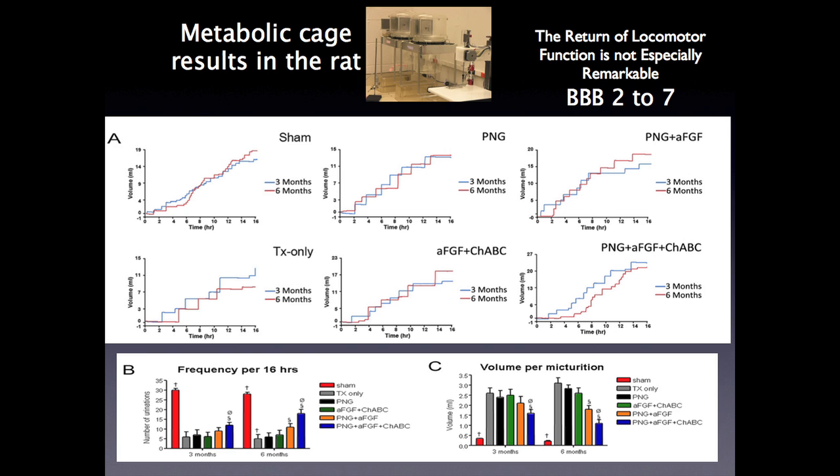So we've looked at urination, and here's how we do it. We put animals in little activity chambers — they have free access to food and water, and a computer tells us when they pee and how much. A rat likes to pee — you can see these steps; these are naive animals in the chamber. Overnight, 16 hours, they pee twice an hour, about 32 times.